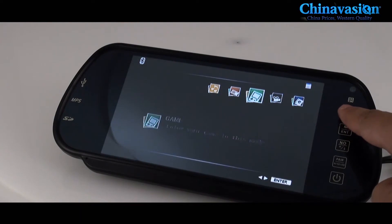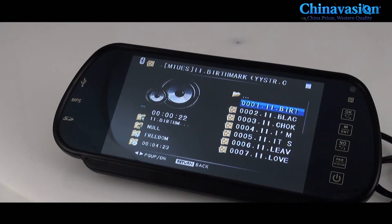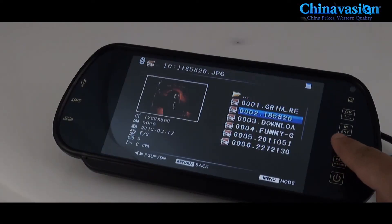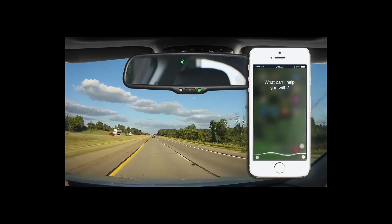The built-in microphone and speakers enable crystal-clear communication, eliminating the need for handheld devices and ensuring safety and convenience. The GPS navigation system provides real-time directions projected onto the mirror's display, guiding drivers effortlessly to their destinations.